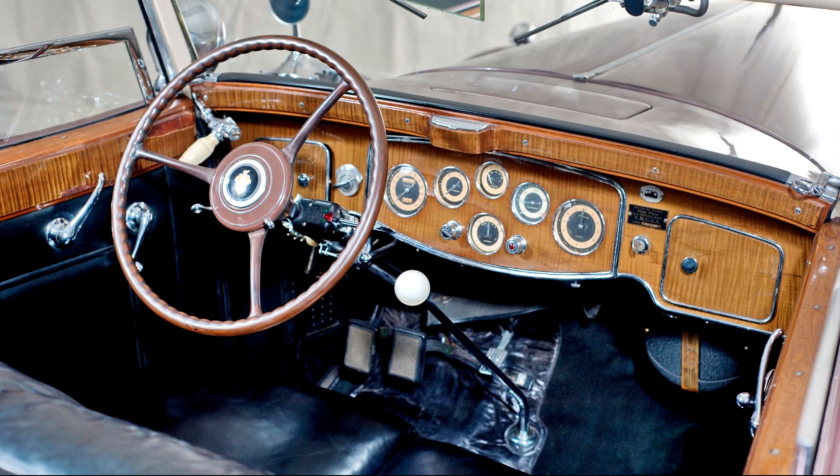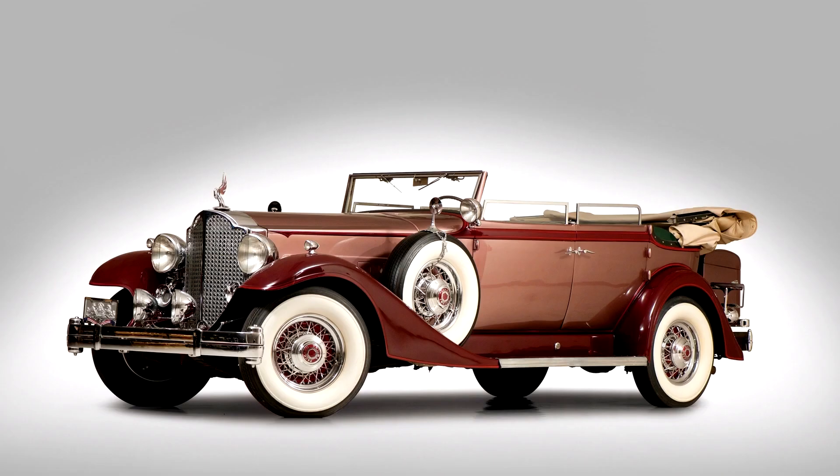In retrospect, the introduction of a marque motor car in the depths of the Depression may seem like sheer lunacy, but there was a certain logic to it. Development of the engine was substantially complete before the crash, and the rest of the car was based on the Deluxe 8, so there was little additional cash outlay required. Moreover, multi-cylinder cars were plentiful in the marketplace, as Cadillac had introduced V12 and V16 cars in 1930.